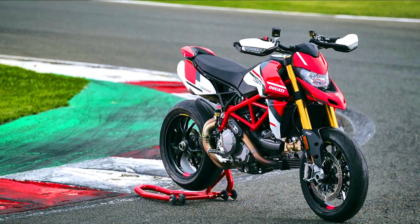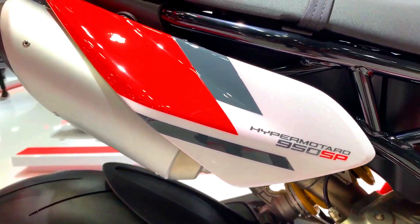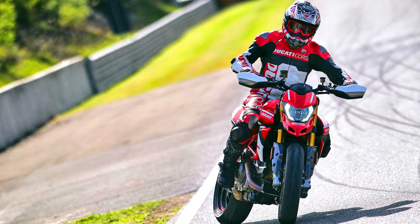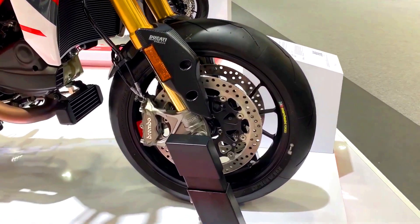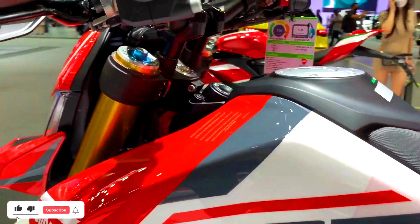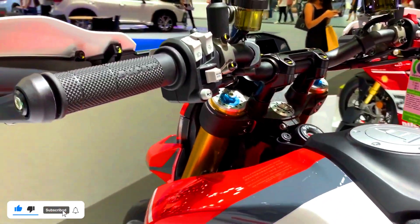Regarding performance and suspension: RVE models may share the same engine and performance specs with the standard version but could feature sportier suspension setups and improved handling characteristics, making them more suitable for spirited riding. SP models come equipped with top-of-the-line suspension components like Öhlins or premium Marzocchi forks and shock absorbers — high-performance, adjustable systems tuned for track-focused riding.